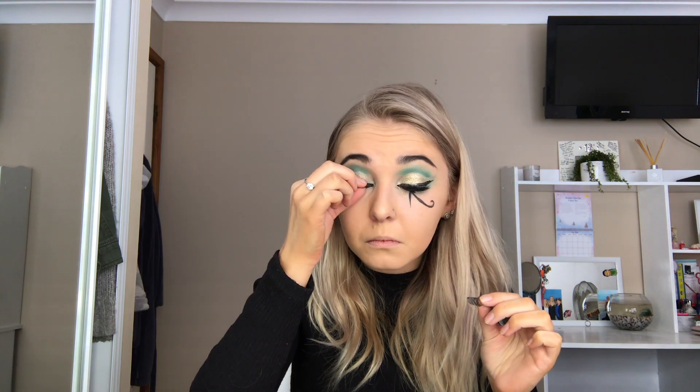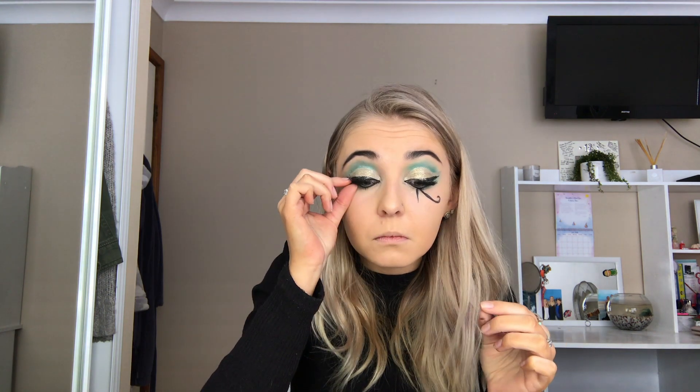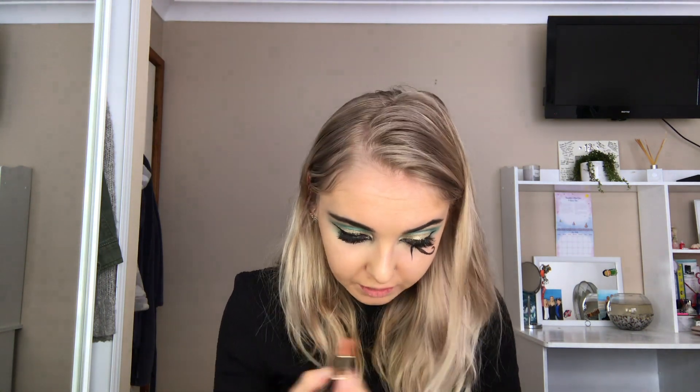I'm going to quickly apply my false magnetic eyelashes. And last but not least, I'm going to be applying the Estée Lauder Pure Color Envy in Stripped — it's a very nude colour which I love, and I think it would go very well with this look.